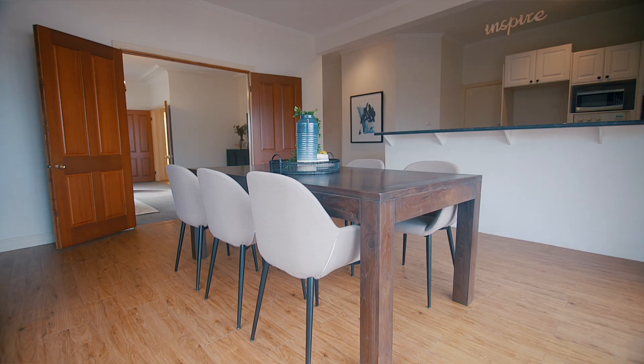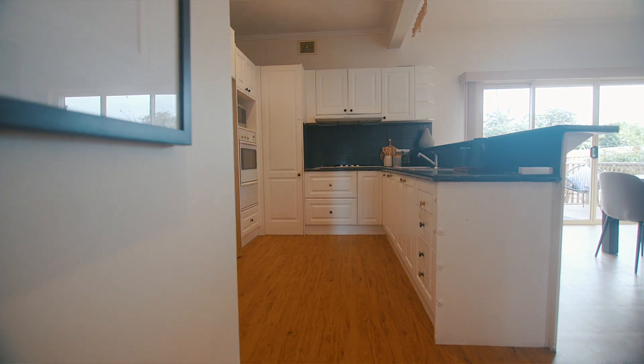Ready to move in, the home features three well-proportioned bedrooms and a flexible study space in the rear yard designed for people working from home.